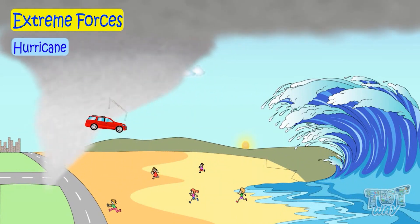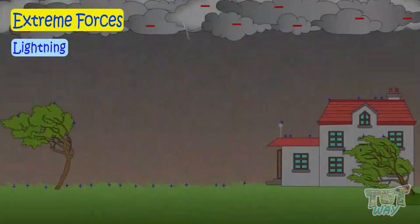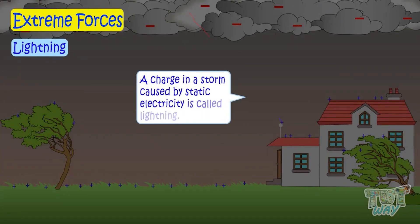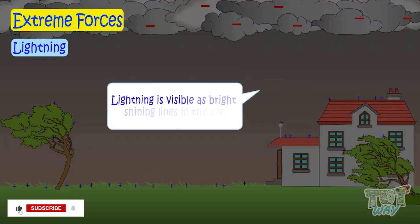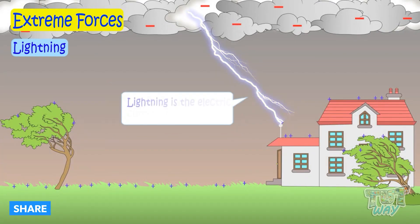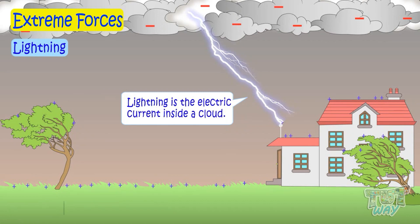Now let's learn about another extreme force of nature, which is lightning. Lightning is a charge in a storm caused by static electricity. Lightning is visible as bright shining lines in the sky. Lightning is the electric current inside a cloud.